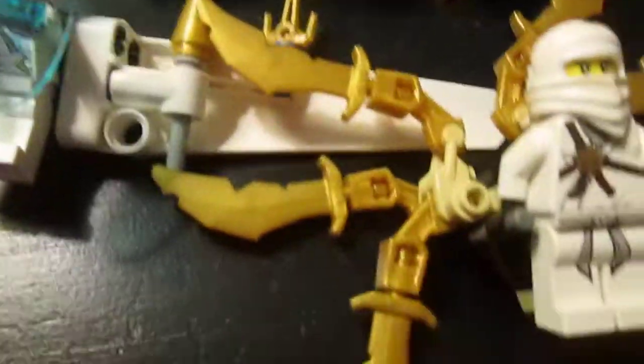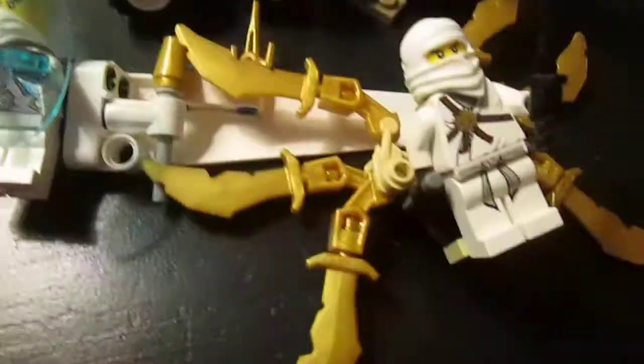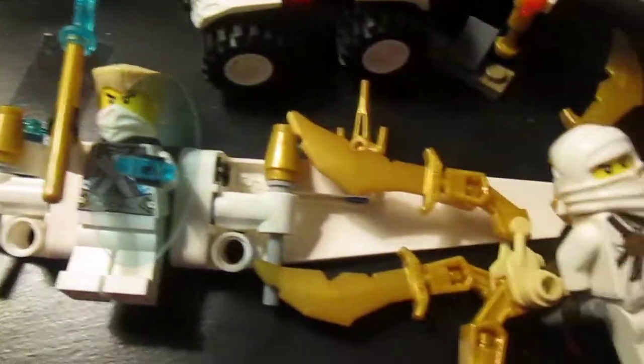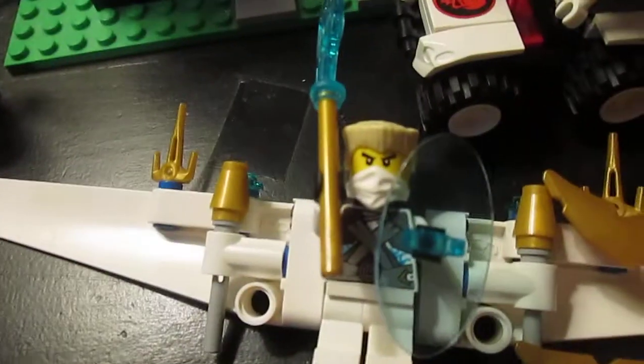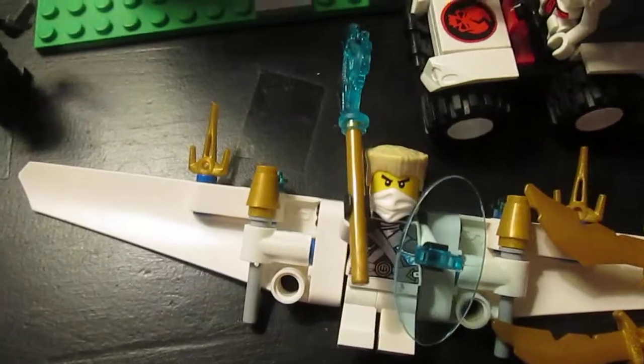Hey everyone. Today I wanted to do a quick comparison between the gliders that Zane has had through the time in Ninjago — a comparison between his gliders from 2011 to 2014.